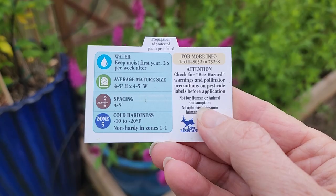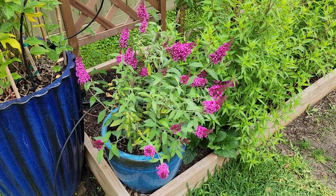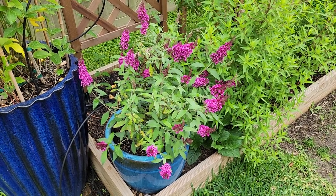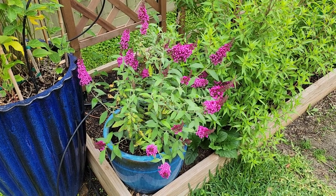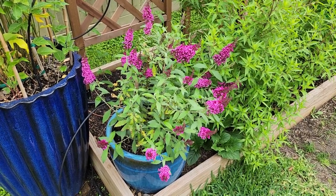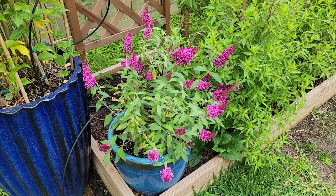As I have mentioned in prior videos, I have a difficult time growing butterfly bushes here in the greater Houston area because of all the rain that we can receive, and butterfly bushes don't like to have their feet wet. So after losing quite a few butterfly bushes that I planted in the ground, I decided to try again and put them in pots, and I've had much better luck with them in pots in my zone 9a garden in a very wet environment.